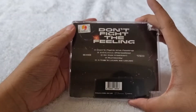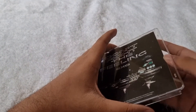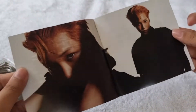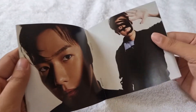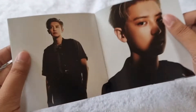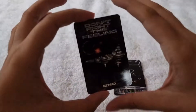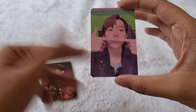Now let's proceed to the jewel case version — here's the cover, then here's the back with the tracklist, then here's the CD plate. Inside we have Kai, Sehun, Xiumin, Baekhyun, D.O., and Chanyeol. We got two photocards: one AR clip card and one random photocard. For the AR clip card we got Baekhyun, and for the random photocard we got Baekhyun as well.